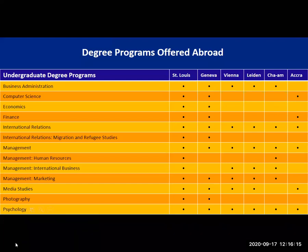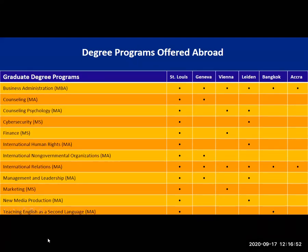Here's a quick map about degrees offered abroad. These are not all the degrees offered in St. Louis — we obviously have the most degrees here at the main campus, which has the biggest student population — but you can see how degrees are offered across the campus network. Some are only offered in one or two locations, so this is a good resource if you're a finance major, for example, and want to look at Geneva or Ghana. For graduate programs, the MBA and Masters of International Relations are offered across the board.